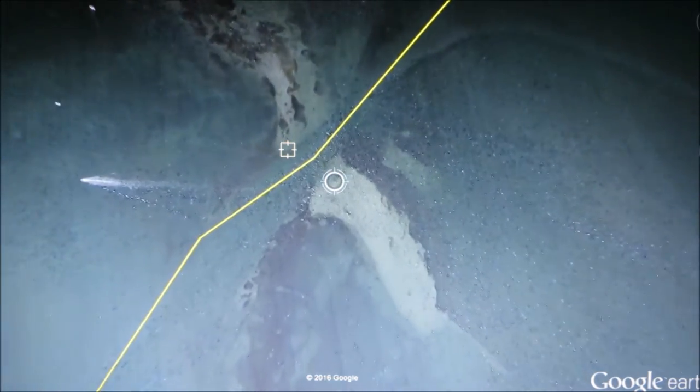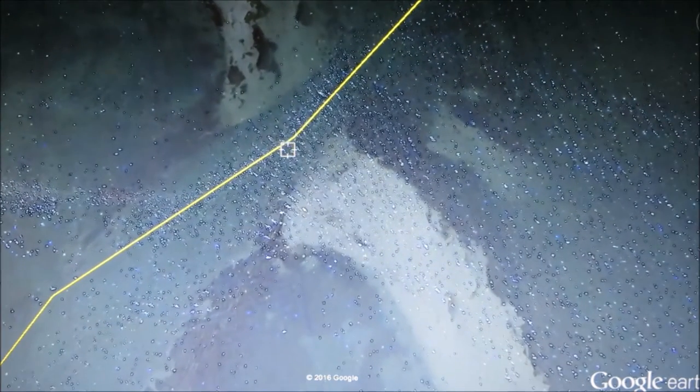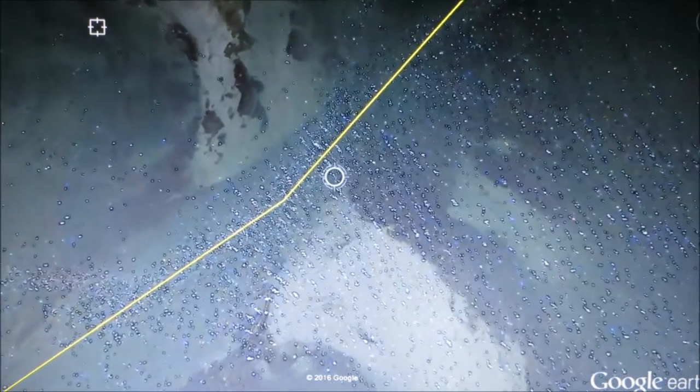The entrance to this anchorage, as well as the anchorage in general, is only five to six feet deep.